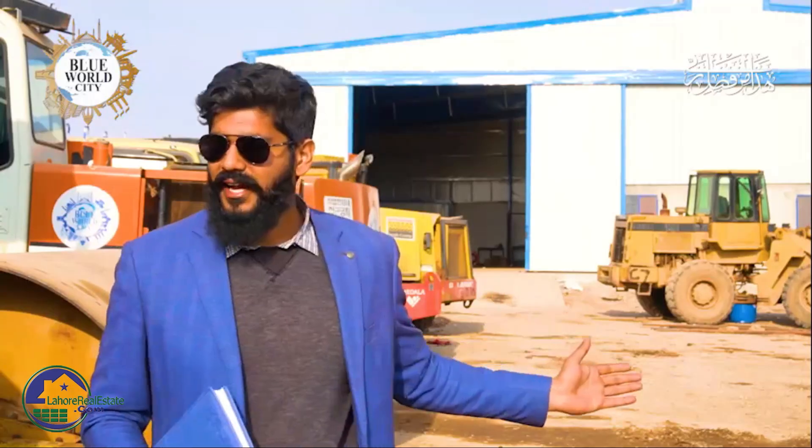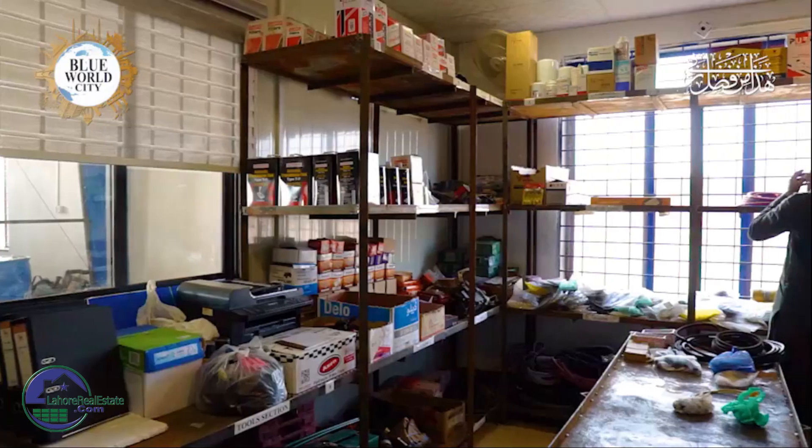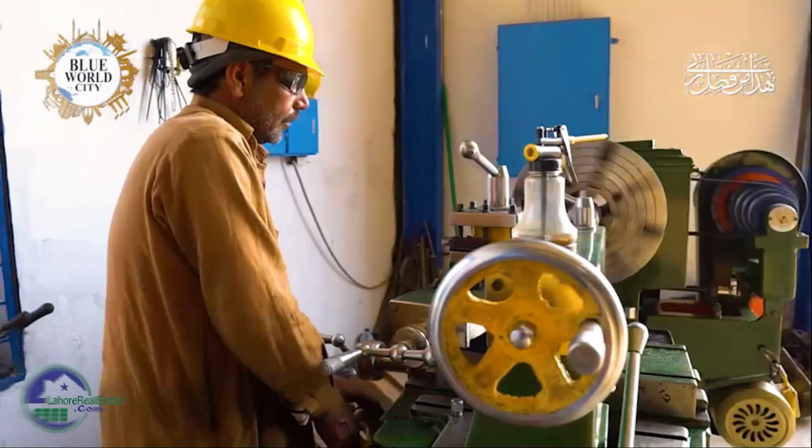Under Blue World City, we have divided the Mechanical Department into sections. There is a transmission section, hydraulic section, engine section, welding shop, and machinist shop.